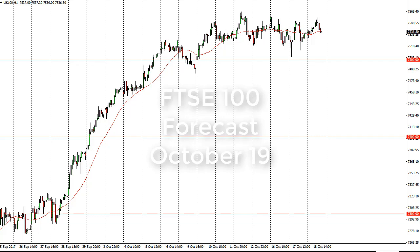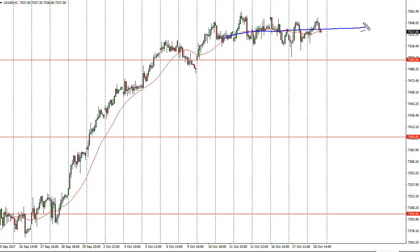From FX Empire, it's Christopher Lewis looking at the upcoming October 19 trading session. In front of you I have the FTSE 100. You can see that we rallied a bit during the day on Wednesday but then pulled back. Right now we've got sideways momentum over the last several days. I think 7550 is probably a bit of a barrier, and once we get above there I think we go to 7600. 7500 underneath is supportive.